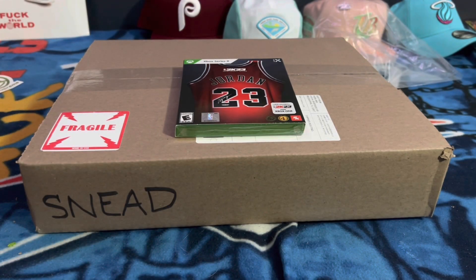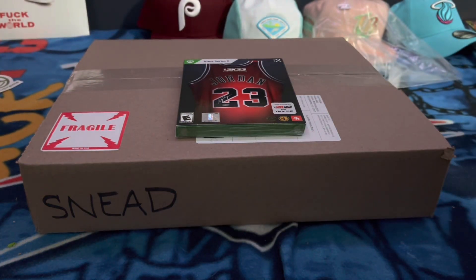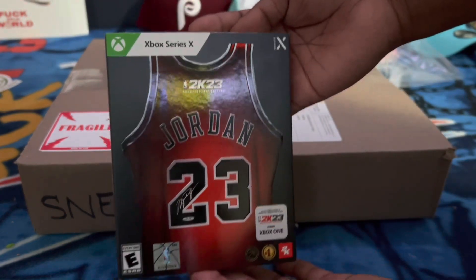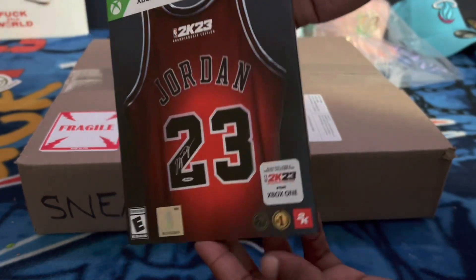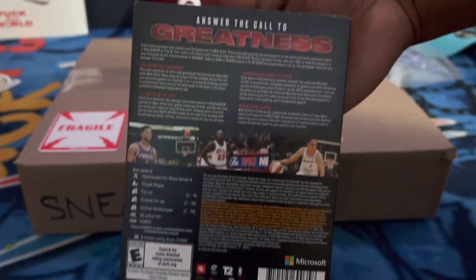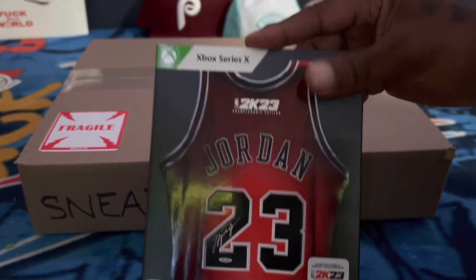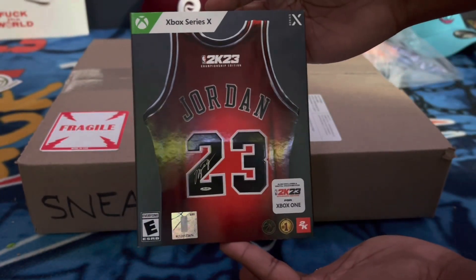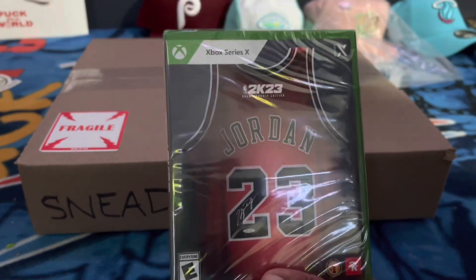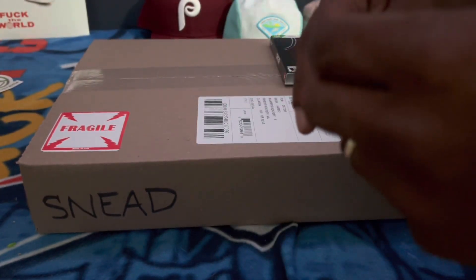Welcome YouTube and YouTube subscribers, Skoofy here back with another video for you guys today. It is finally here — we have NBA 2K23, the physical copy. This is the disc for Xbox Series X. First things first, we did go ahead and pick up the GameStop exclusive, so we're going to take a look at that. Let's take a look at the game and see what it looks like — we're going to unwrap this.